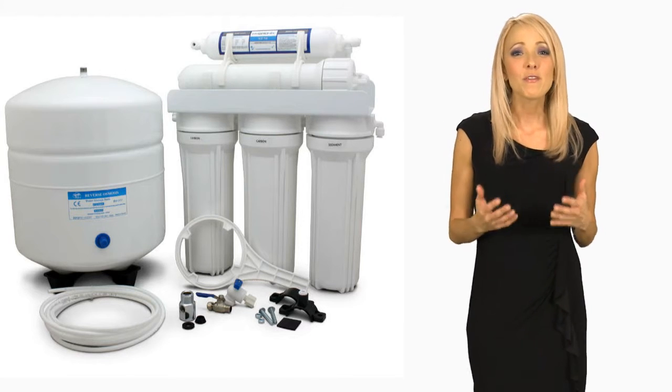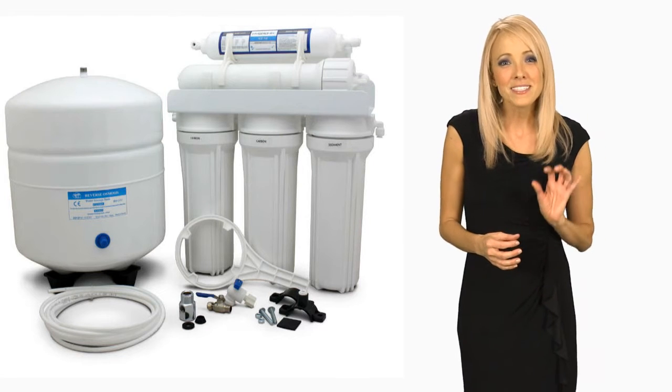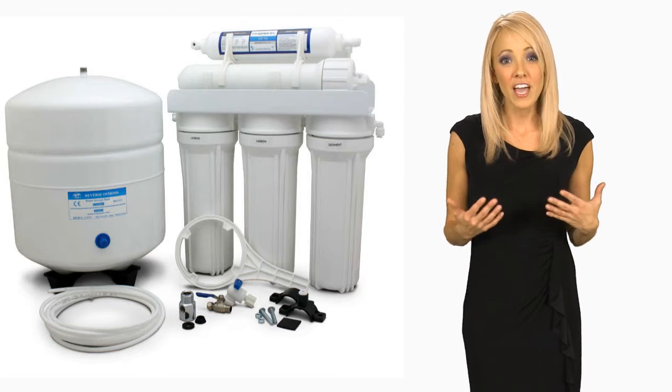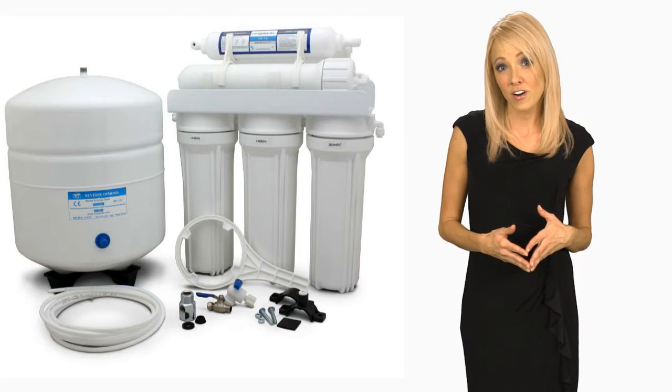I also love how my refrigerator's ice maker uses purified water to make the ice — it makes the ice cubes much more clear. We use water to boil and cook everything, and I prefer to boil my food in clean, purified water rather than tap water.